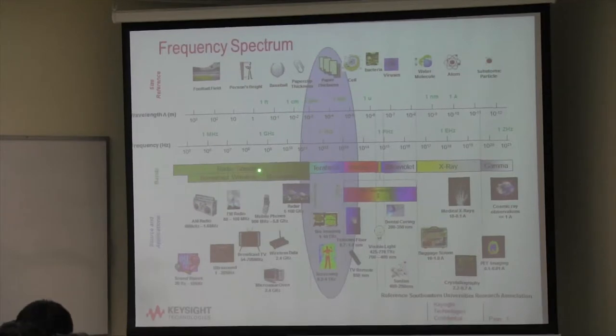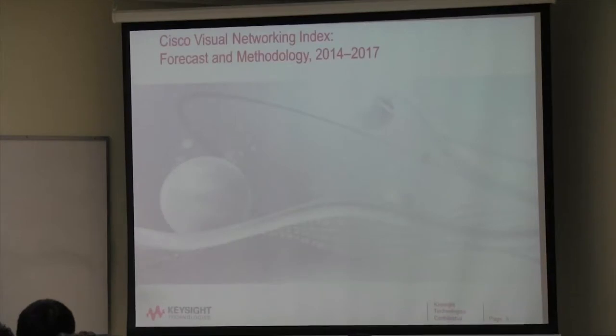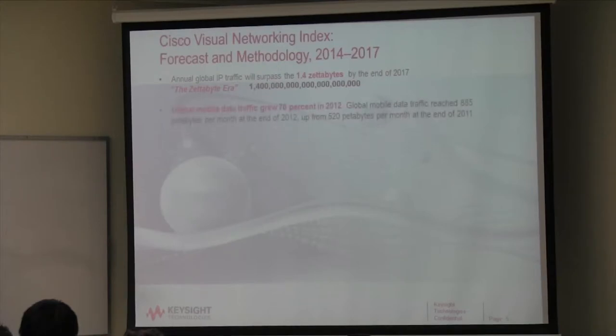A lot of our Keysight products developed here in Sonoma County are in the RF and microwave area. So what are some of these markets? Cisco does a forecast every year. Annual global IP traffic will surpass 1.4 zettabytes — that's 1.4 with about 22 zeros after it. Global mobile data traffic grew 70% in 2012, 75% in 2013, and 85% in 2014. It's an insatiable demand.